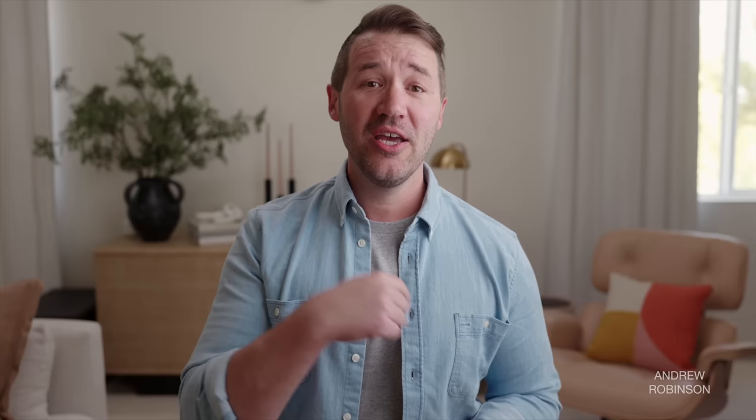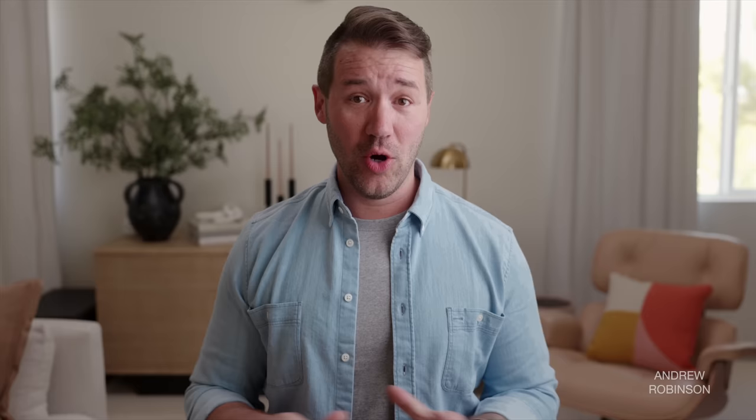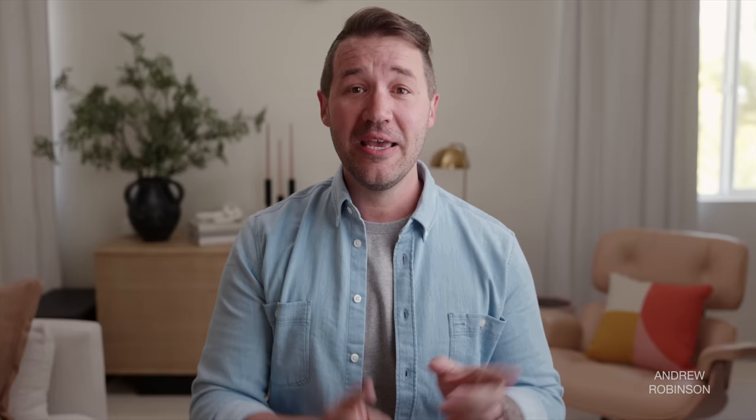We used four different amplifiers in our evaluation: the Technics R1000, Audiolab's 8300 XP along with a Mini DSP SHD working as a preamp DAC, Crown's XLS drive core again using the SHD as a preamp, and Marantz's brand-new Amp 10 with its matching AVP10 processor for home theater. My absolute favorites were the Audiolab 8300 XP/Mini DSP SHD combo and the Marantz gear. I recommend an amplifier with a solid 100 watts or more, truly rated to handle 4-ohm speakers, for best results.